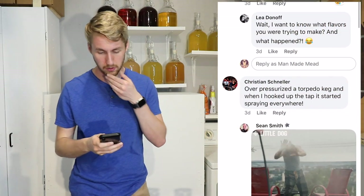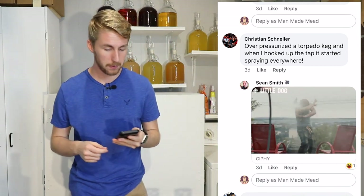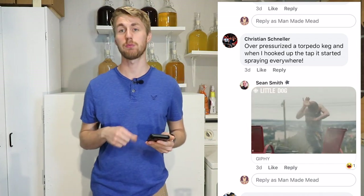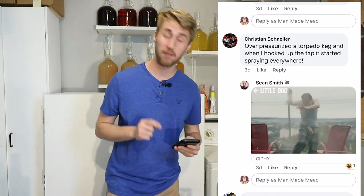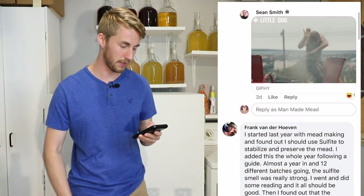Christian Schneller over-pressurized a torpedo keg, and when he hooked up the tap it started spraying everywhere. I've never had an experience with the kegging side of things because honestly I haven't kegged something before — I've just done bottle carbonation. But I can only imagine that being not so fun. I've definitely had moments where I've put too much sugar in something and opened the bottle and it goes crazy, but never dealing with a keg.